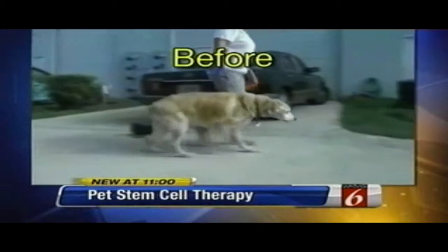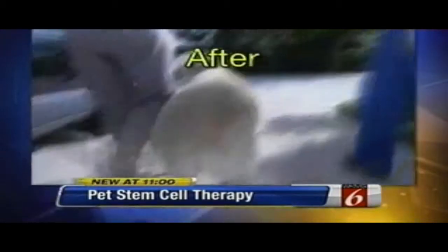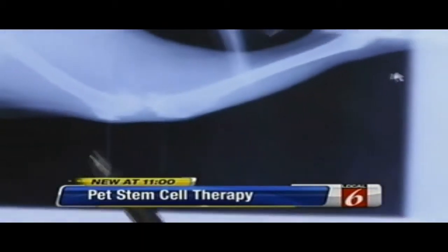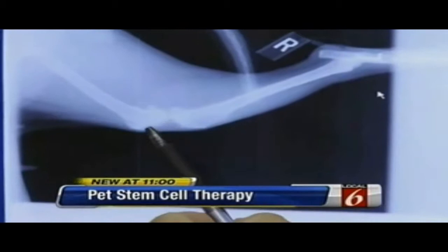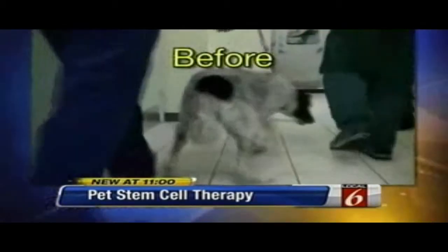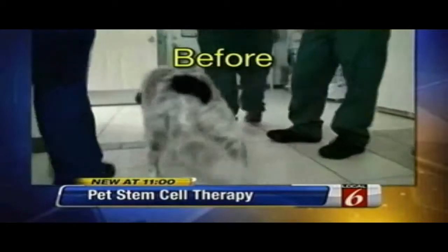Their youngest case has been 15 months old, their oldest 15 years, and it works. The before and after cases documented by Evers and his staff offer compelling evidence. It's providing a new life for these pets that otherwise they wouldn't have. Evers is part of a six-hospital network that has chronicled 25 local cases with strong results.